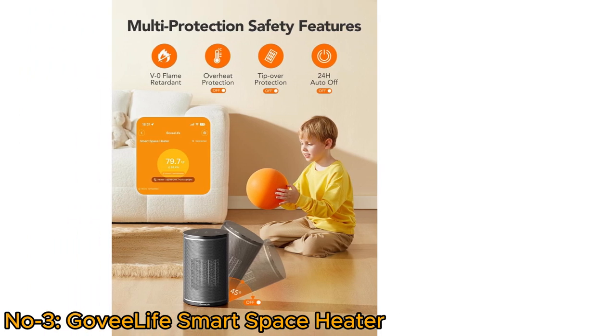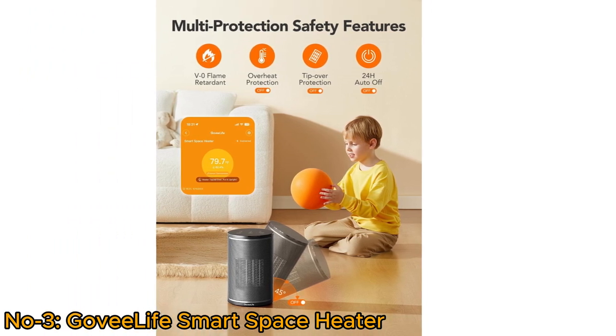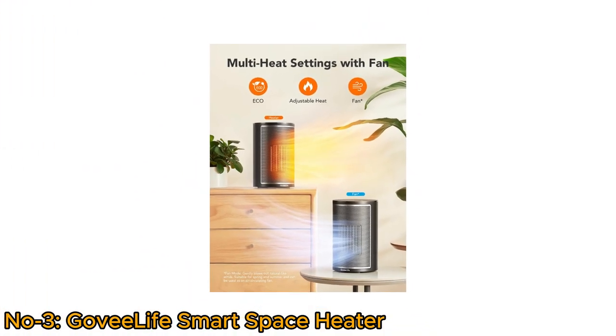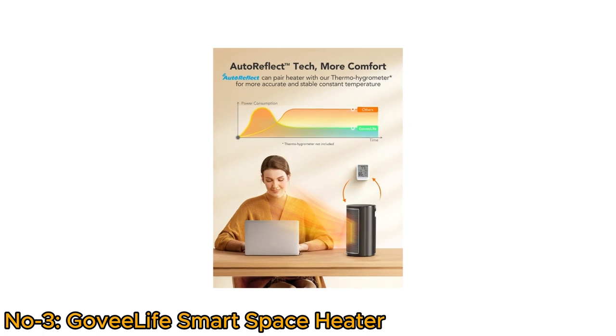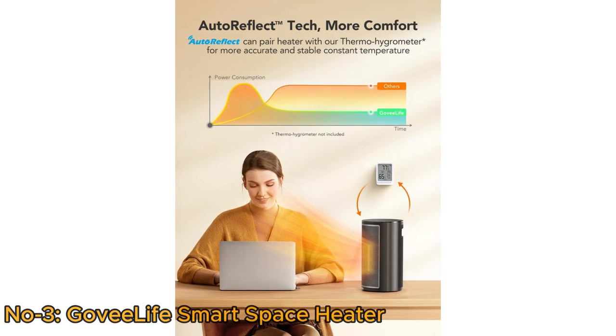It includes tip-over and overheating protection, safety plugs, and V-0 flame retardant materials to protect kids and pets. Equipped with adjustable heating mode, eco-mode, and a cool air fan to meet various needs. It can link with a Govilife thermohygrometer to accurately reflect ambient temperature without manual adjustments via auto-reflect.